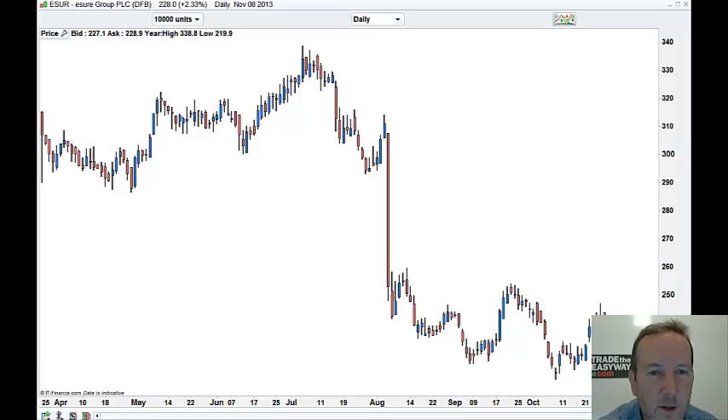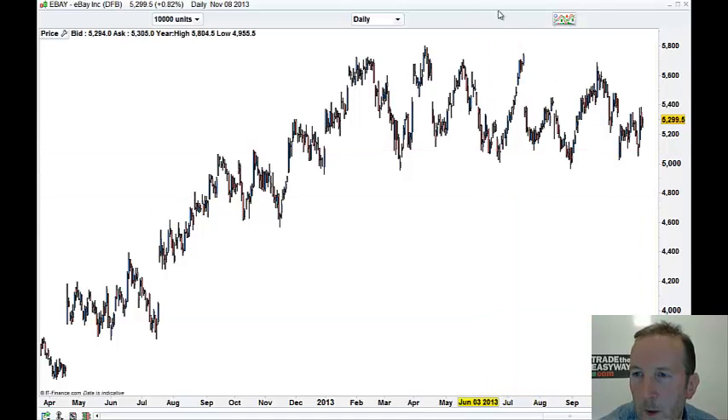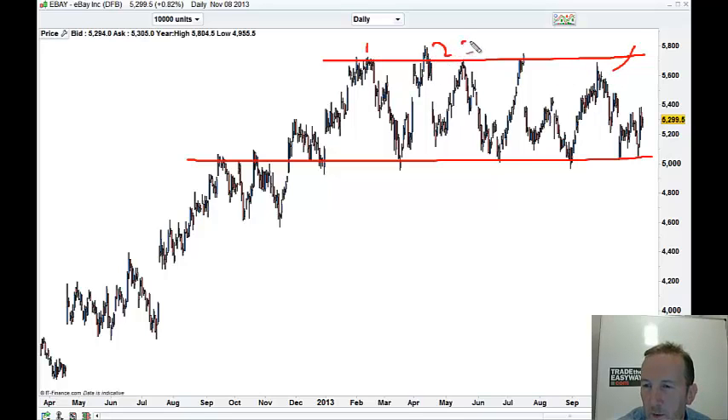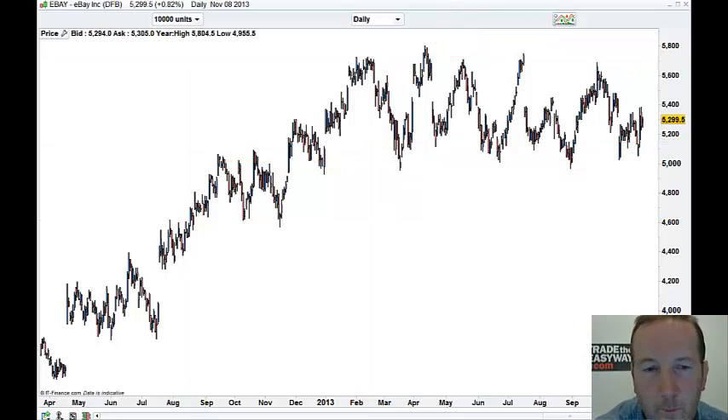US stocks. eBay — this is another example, like Rolls, of a good liquid stock where you should buy the lows and sell the highs, and just get out or keep some on the table, take half off and see if that breaks. We've had one, two, three, four touches which have failed. That one didn't quite get there — is that going to go next? I don't know. Because we have one, two, three, four, five touches here.